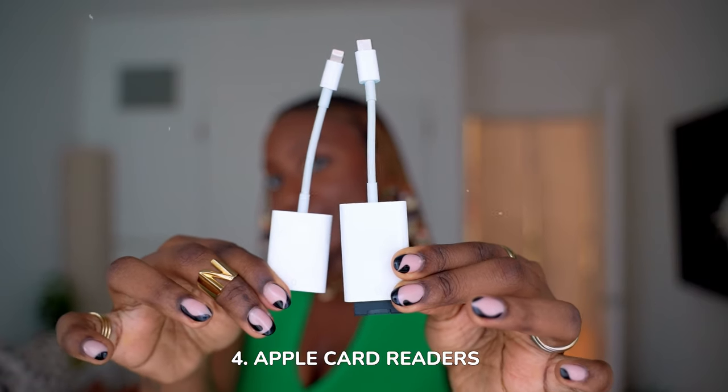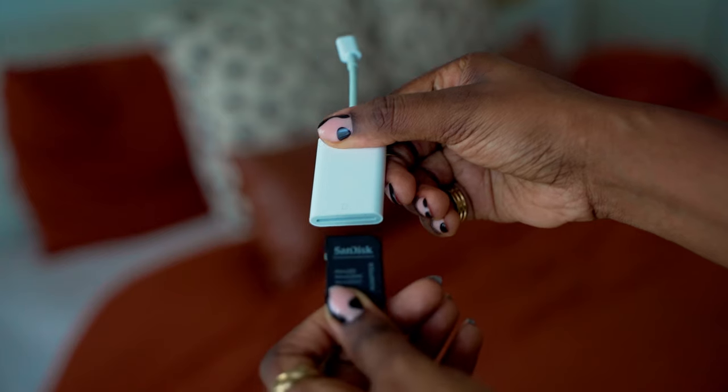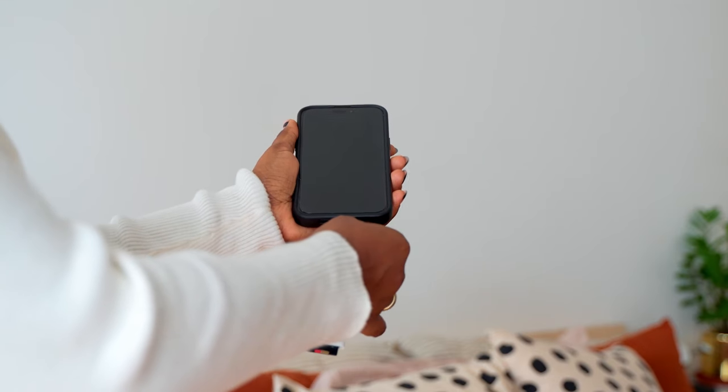Next up are these memory card readers from Apple. I have two of them — one that goes straight to the lightning port and the other that goes to the USB-C port. I recently upgraded to the iPhone 15 Pro Max, so the USB-C one is what I'll mainly be using because it also works with my iPad Pro. These are super convenient. Let's say you're traveling and you only have your phone and your camera. If you wanted to transfer photos and videos from your camera to your phone, this is a quick and easy way to do so — connect it and go to the photos app or the files folder to import your content. You can also transfer photos and videos from your phone to the memory card, which is pretty cool. Definitely something I'd recommend.